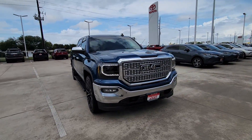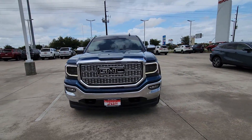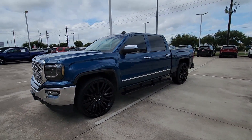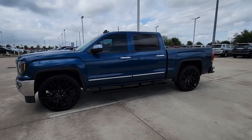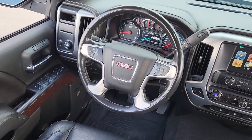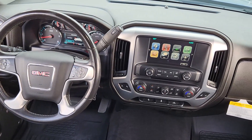These are just some of the great options this vehicle comes with: keyless entry, heated driver's seat, backup camera, premium sound system, fog lamps, power passenger seat, satellite radio, remote engine start, heated mirrors, steering wheel audio controls.